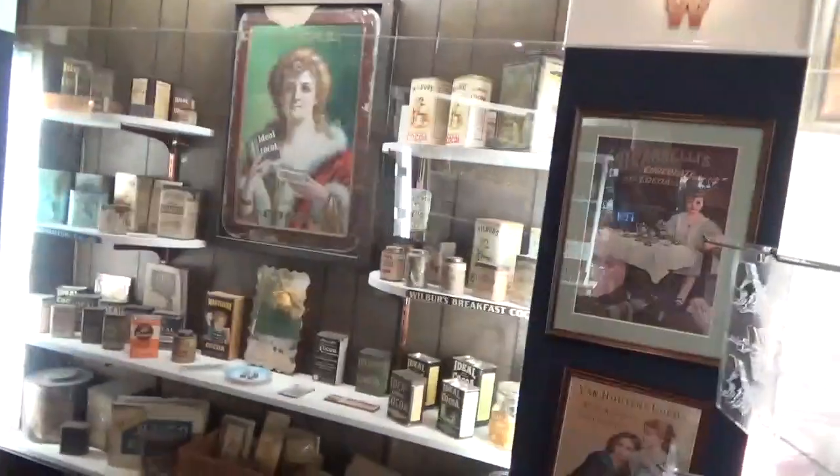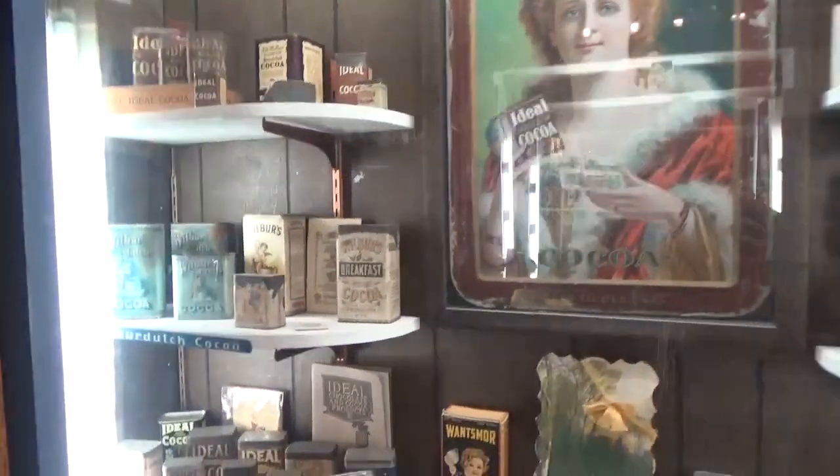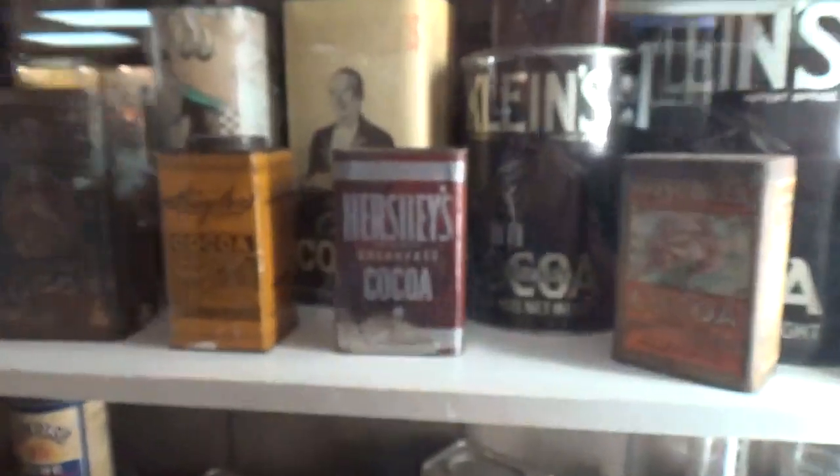Some of the old canisters dating back to the 1800s, where they would put chocolate in the canister and sell them. I also noticed that they have other companies here, like Hershey. Here are the old Hershey canisters.